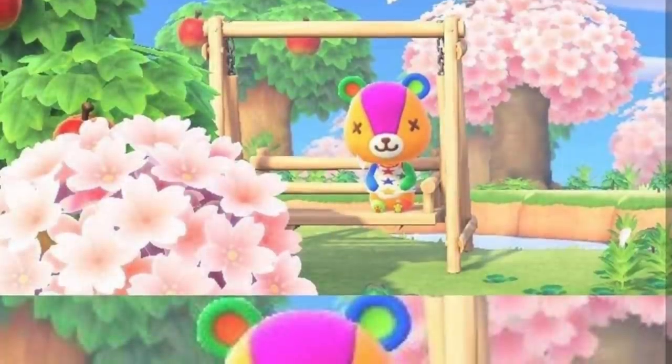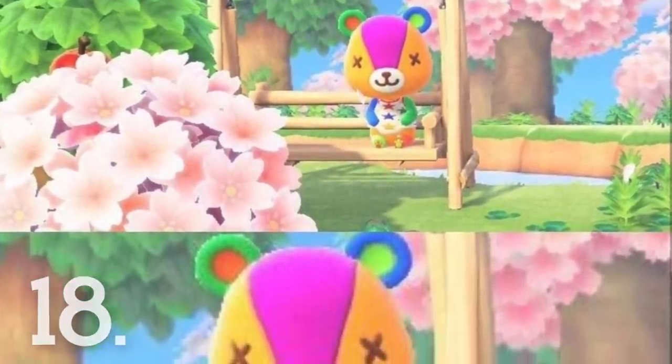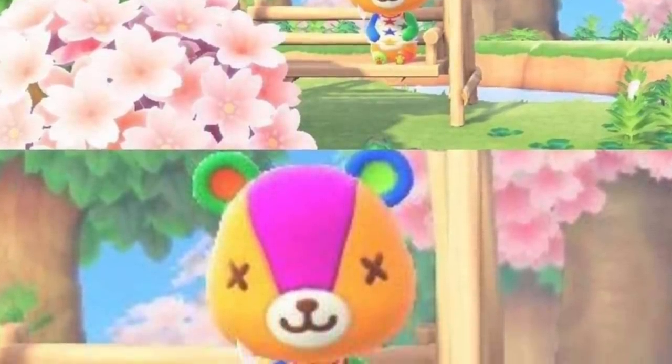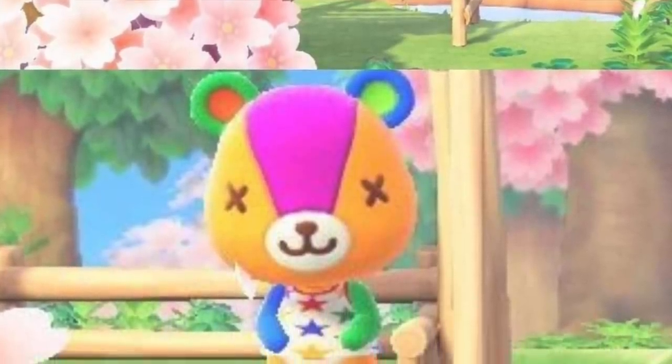Number 18. The character Stitches actually has different colored toe beans to match the fact he's a patchwork bear. I honestly don't know how this guy eats or breathes given the fact he's made out of stuffing, but he's adorable and that's really what counts.